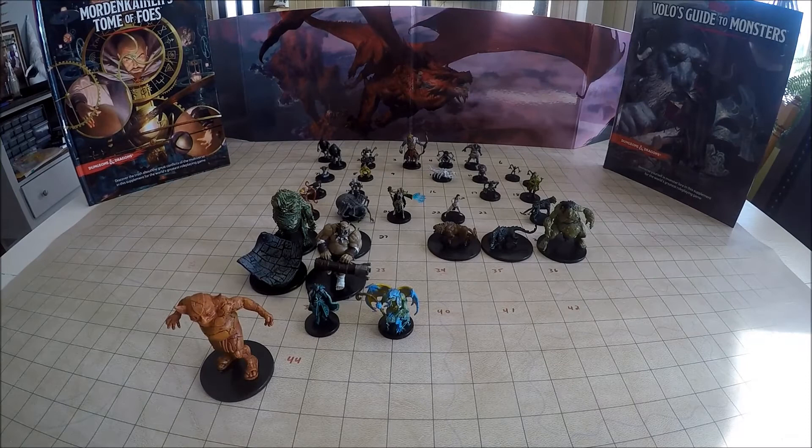Number 15 would have been a Gnoll Pack Leader — $3.99 to pick him up. And number 16, we couldn't get any Tortles apparently — that is a Tortle Druid, and $2.99 was the cheapest on that one.